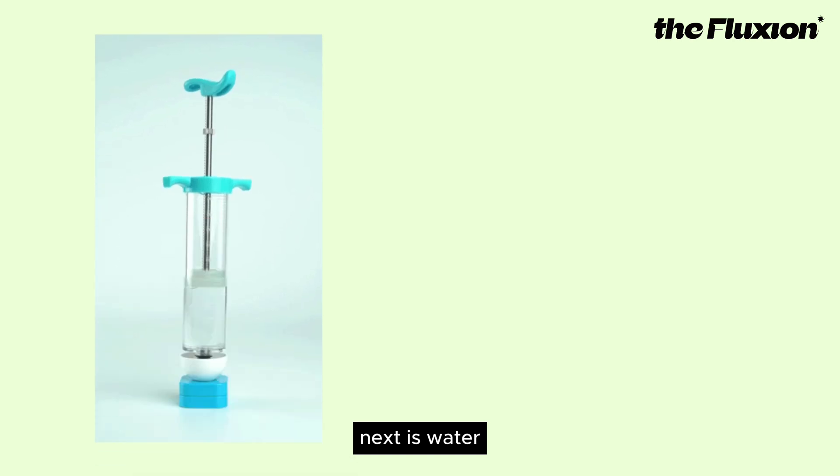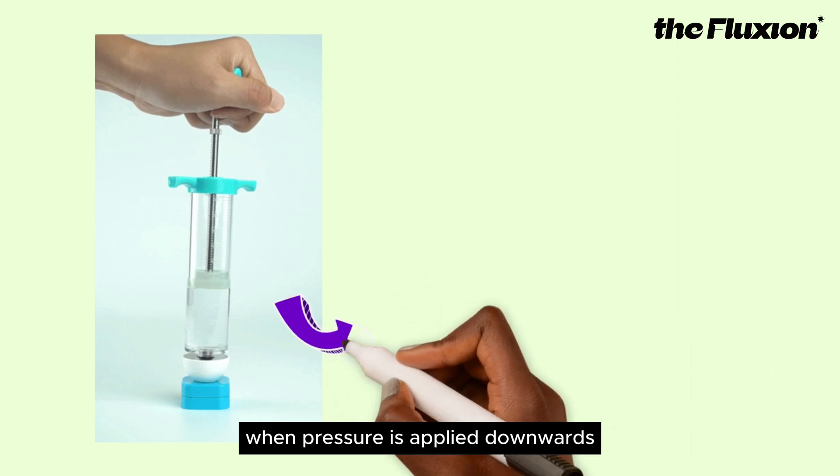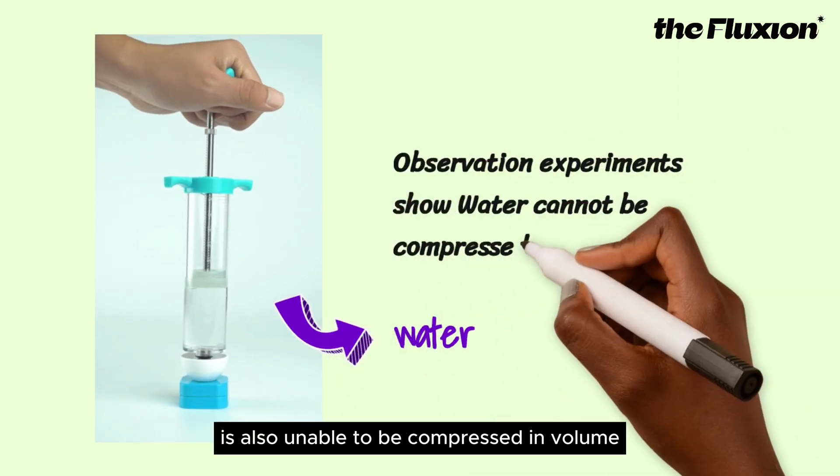Next is water. The water is also placed in a compression container. When pressure is applied downwards, the water in the container is also unable to be compressed in volume.